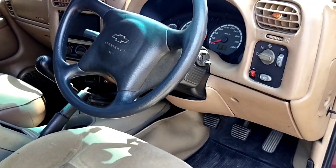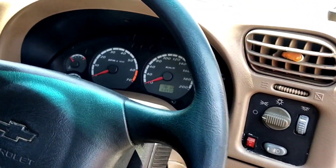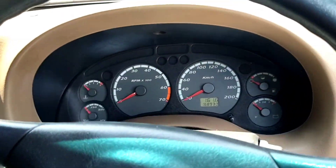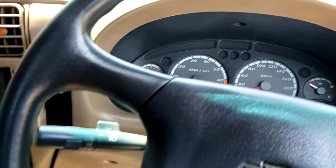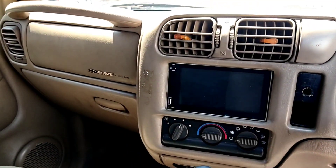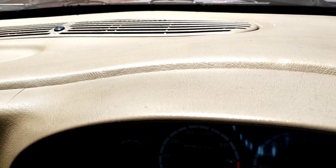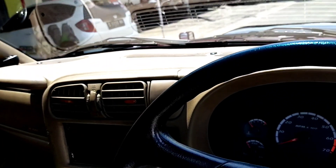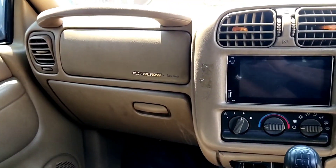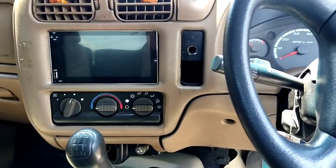Kemudian kita lihat sisi tampilan dashboardnya. Keren, sudah tidak ketinggalan zaman. Speedonya keren. Yang bagus itu kalau DOHC cari yang DOHC LT, kalau SOHC cari yang SOHC SR. Jadi interiornya sangat istimewa. Untuk dashboardnya bagus, utuh. Kemudian sudah double-din juga.